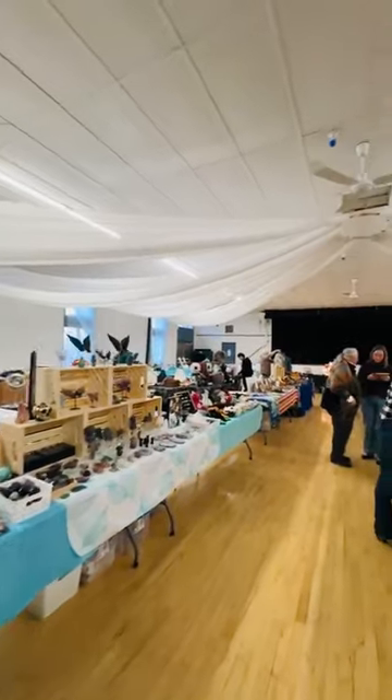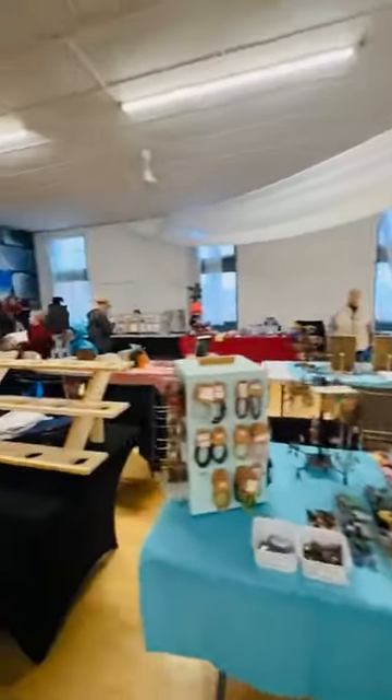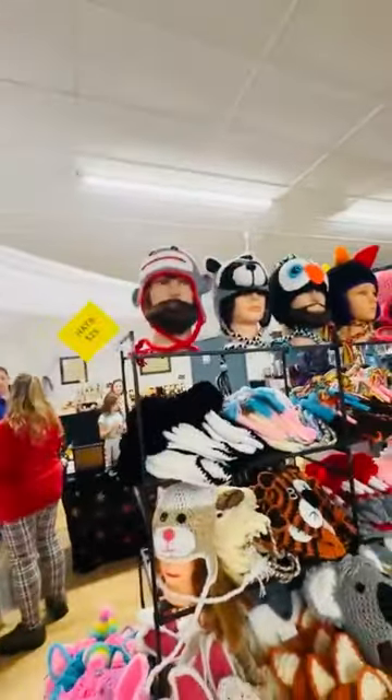Let me figure out how to turn this camera around. Okay, so as you can see it's full — it is a full craft fair here today. There is not one spot left empty. We're still setting up so I'll give you an idea of what mom's stuff is. We'll do a quick scan.